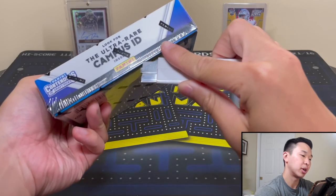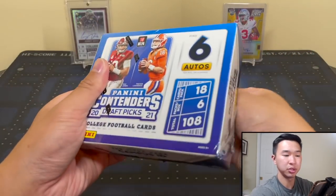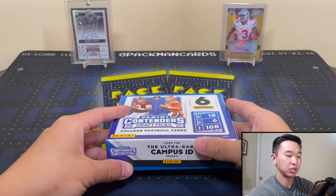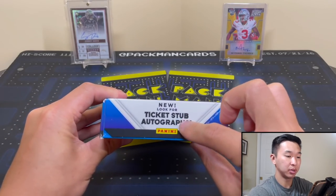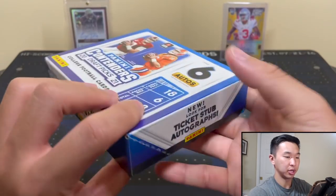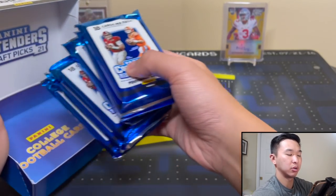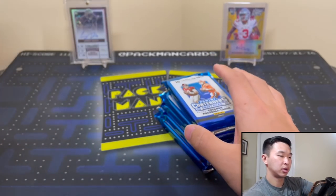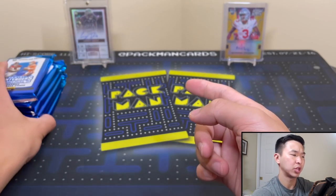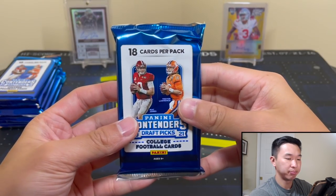Hopefully if you're interested in the box for yourself that product information is helpful - I'll have some of this in the description too. The campus ID case hit and stub ticket autographs were new about two years ago. Here's the back showing everything you can find. Also on Instagram, Pacman Cards - I try to post early looks at products, cool stuff, group breaks, and live breaks.